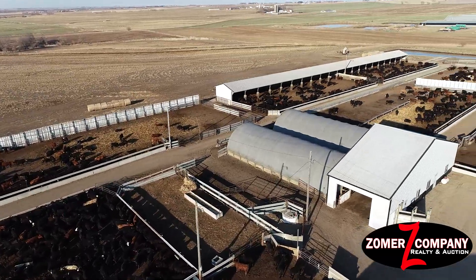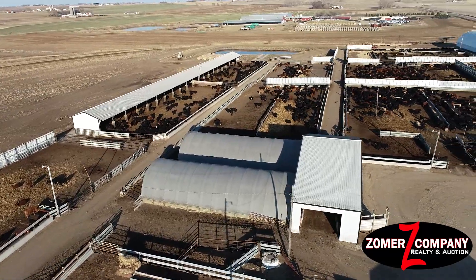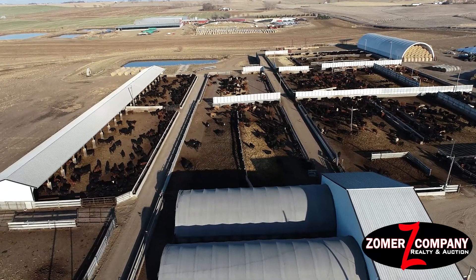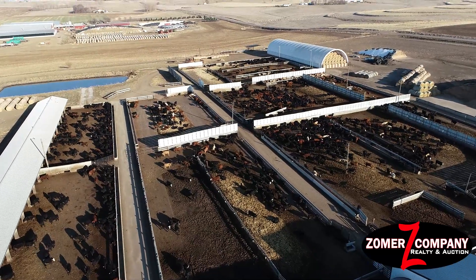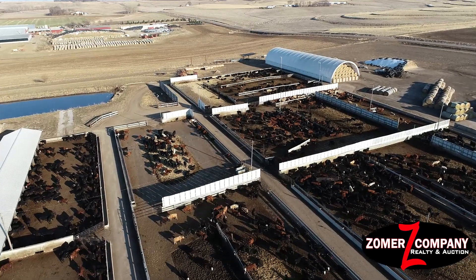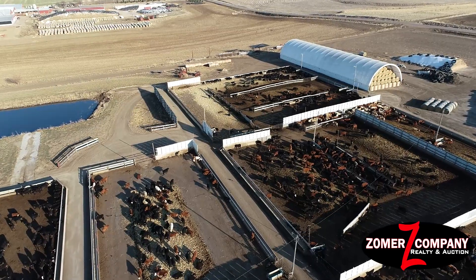This property also has a 50 by 200 hoop building built in 2016, another 30 by 70 hoop building, a 24 by 48 commodity shed with a large cement apron out front, a 24 by 48 storage shed, and approximately 210,000 square feet of concrete in the yards.